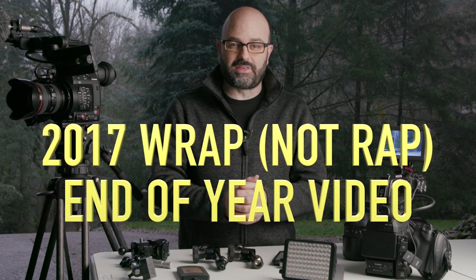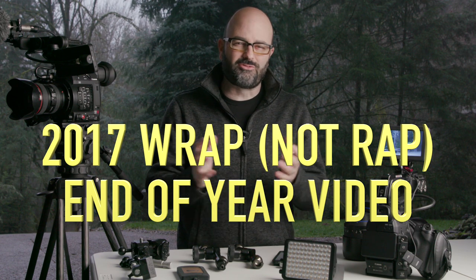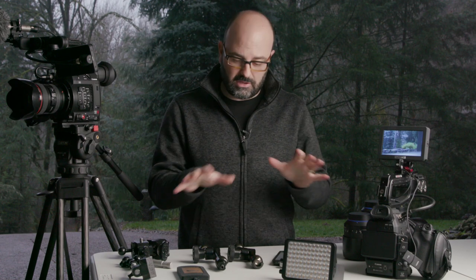Hey everybody, Jem Schofield here and welcome to the 2017 wrap video. This one is going to be about the products that for me were the ones that I started using this year and I continue to use. Some of these products I'm going to be shooting more in-depth videos for both the C47 and Abel Cine, but I wanted to just talk about these today.